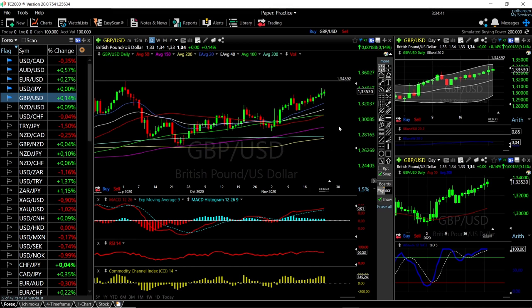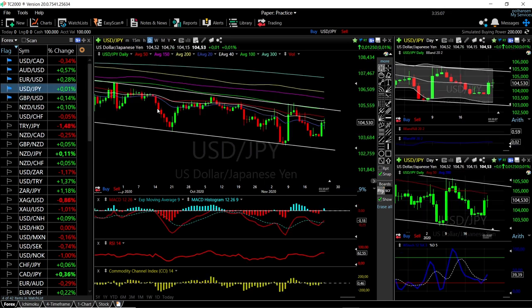GBP/USD has been one of the most difficult pairs to trade due to the Brexit situation, because you can get unpredictable news at any time. Technical indicators are still fairly bullish, though some are showing signs of weakness. We will probably target these highs before going lower.